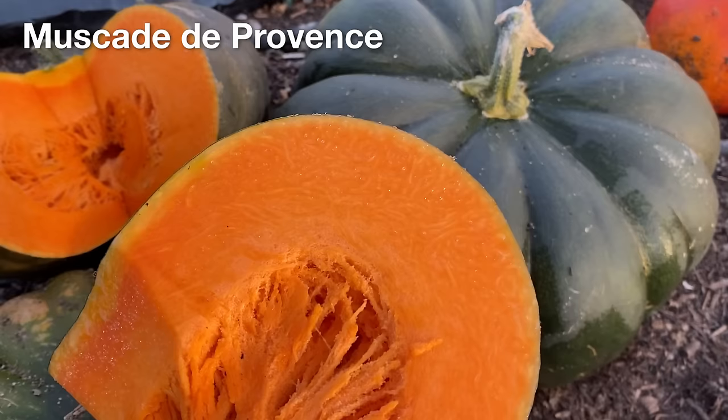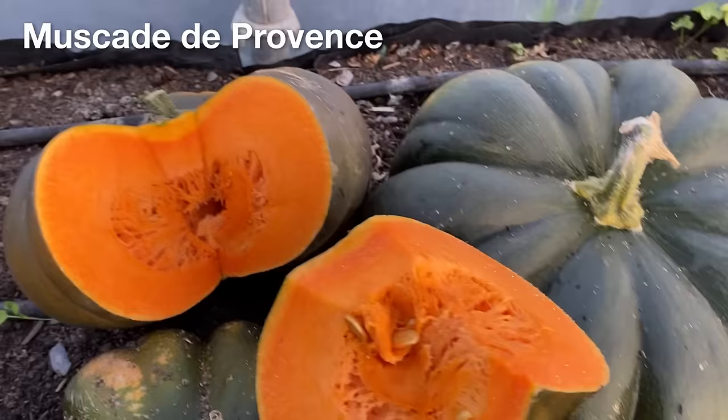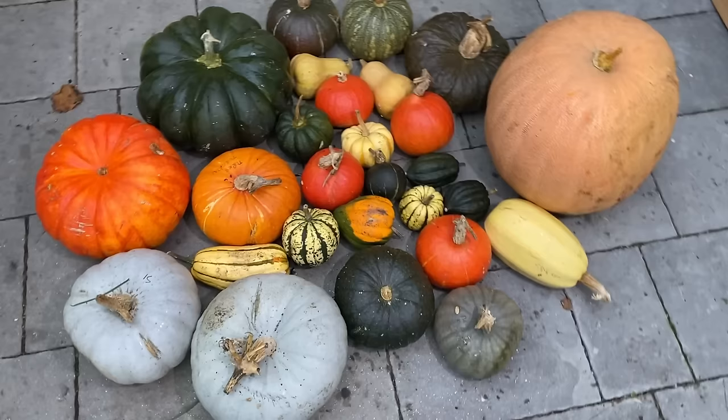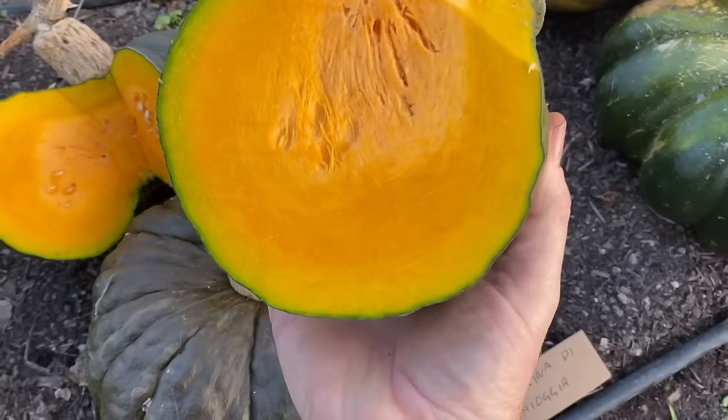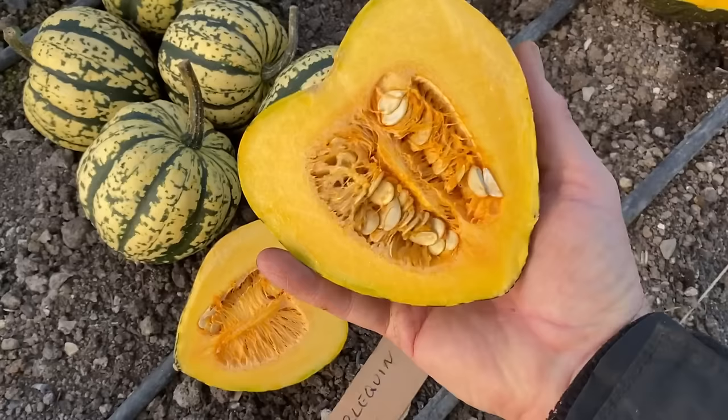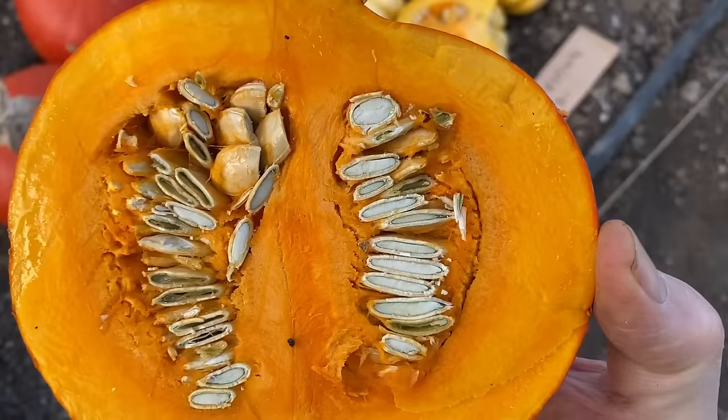I think the large Rouge Vif de Temps and the Muscat de Provence varieties are really interesting and definitely worth trying to grow again with hopefully better conditions. I am not sure about the rest of them, as in different conditions they might produce a lot better, and I am interested in growing a lot of them, plus perhaps a few more, in one of the polytunnels next year. I will be keeping quite a few of the squash that we grew this year to see how long they might store, and the taste is also another key factor, and how the different types can be used in the kitchen, which we have only just begun to explore.